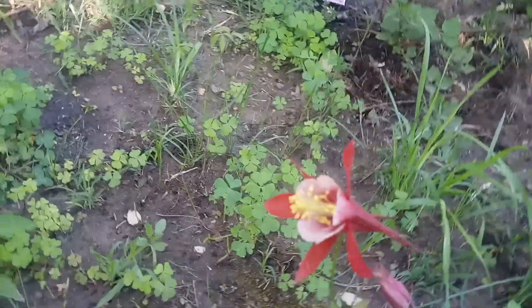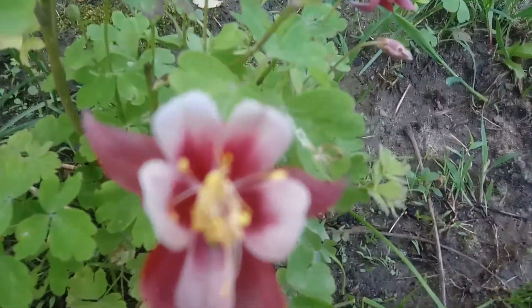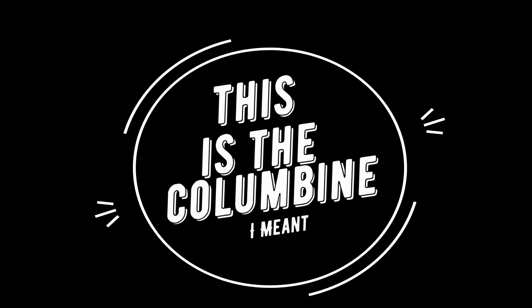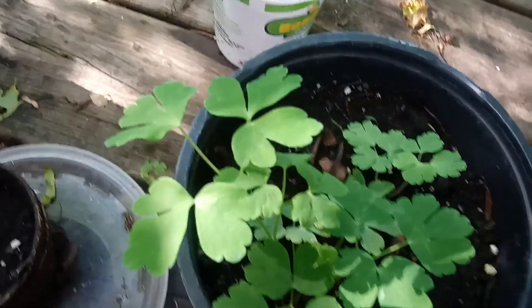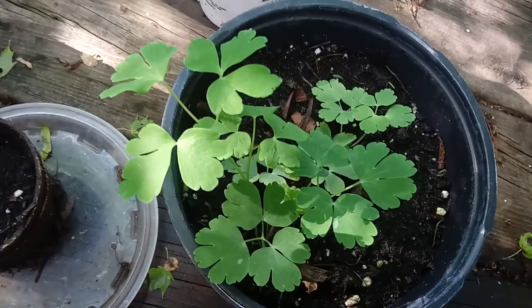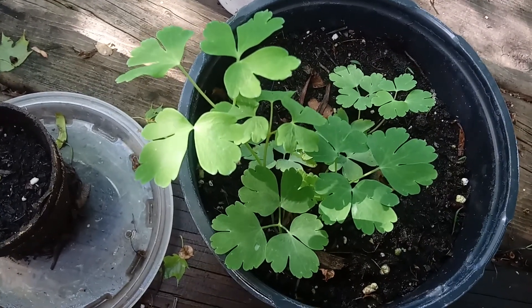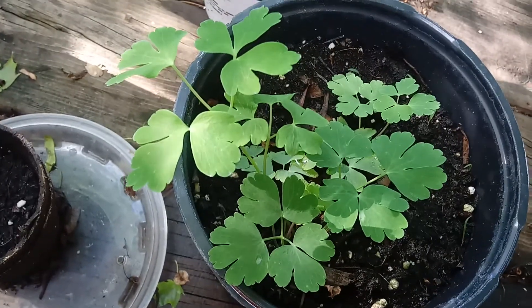This is my Calibrachoa, and this is what the Calibrachoa will look like when it gets older — pretty like this. When it's little it's just a bunch of leaves, but it will start growing those pretty red flowers later. There are some blue ones and I think there's a yellow one, but I have the red one. They're pretty.